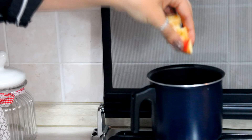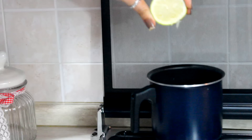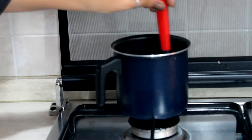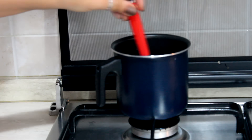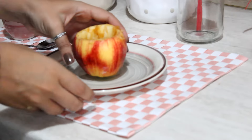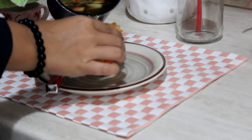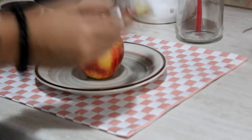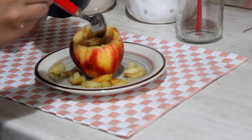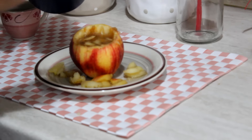Quando l'acqua è arrivata a bollire, buttiamo dentro i pezzettini di mela, della cannella e delle gocce di limone. Mescoliamo il tutto e lasciamo riposare ancora per 5 minuti. Ed ecco che possiamo servire la nostra mela con la cannella. Ovviamente anche l'impiattamento vuole la sua parte, quindi spargo i pezzettini di mela e cannella e ne aggiungo anche un pochino all'interno.